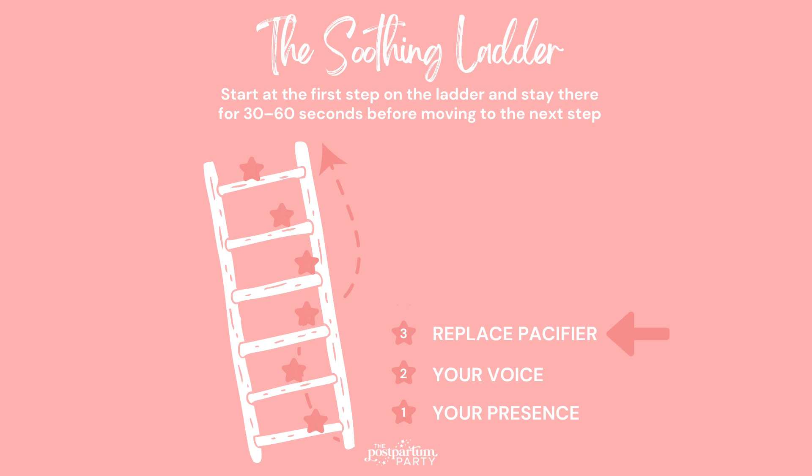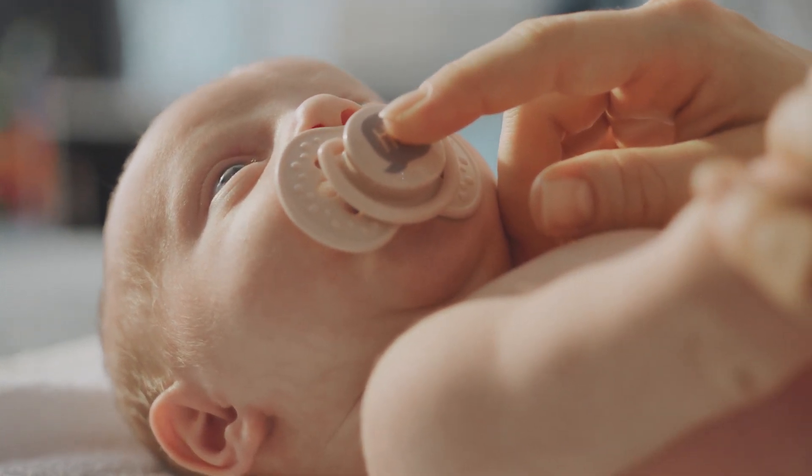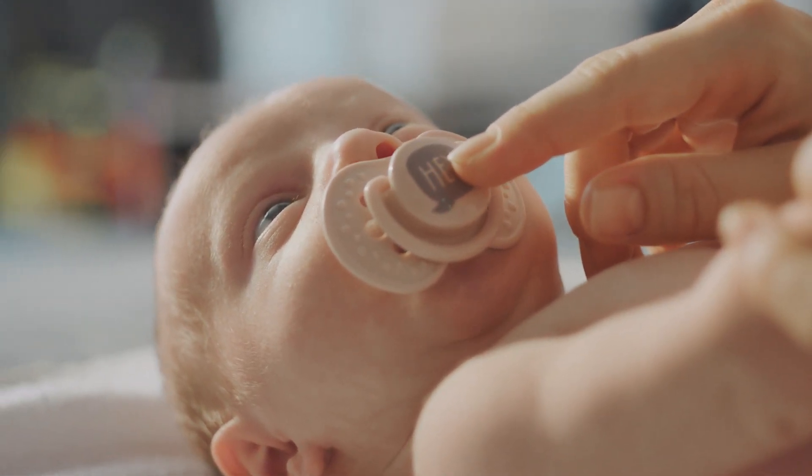The next step or rung of the ladder is going to be replacing your baby's pacifier. If your baby uses a pacifier, go ahead and replace it — that may do the trick. But if your baby is still upset, you can hold the pacifier in their mouth with your hand for a couple of minutes to make sure it doesn't fall out and really help settle them down.